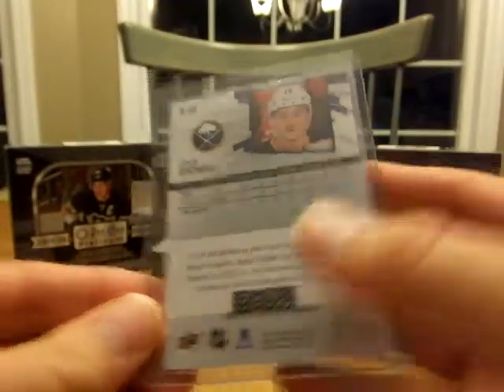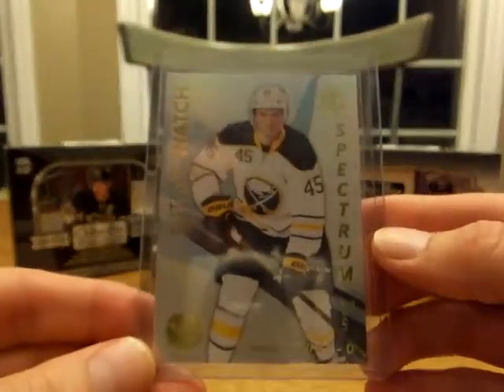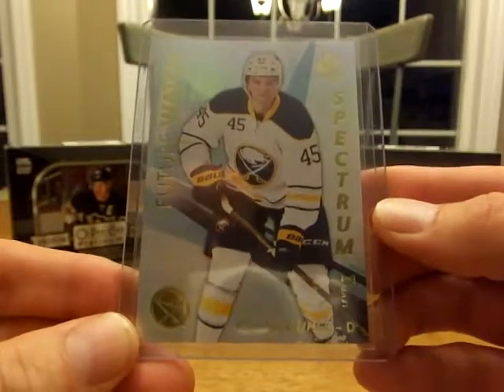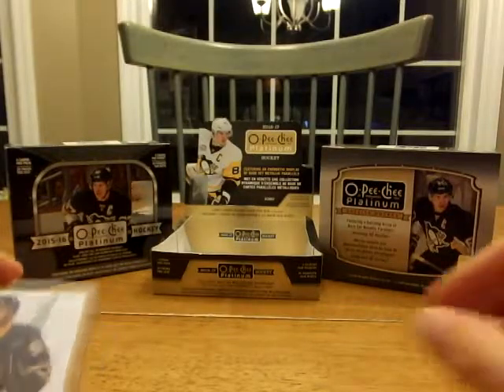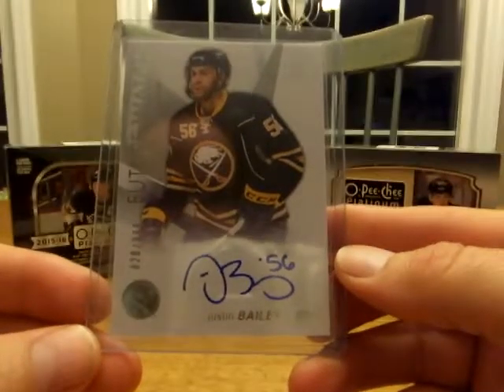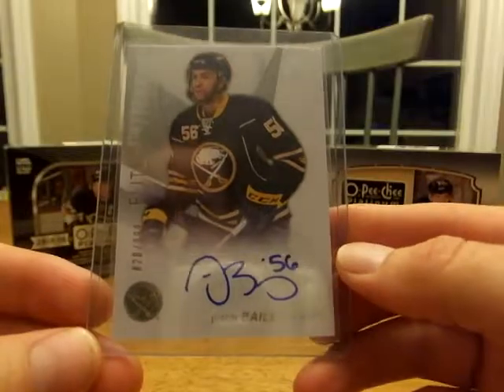That's nice. And then we got a Brendan Gould Spectrum Future Watch — I'm probably going to try and trade these cards. And last but not least, we got a Justin Bailey Future Watch auto, so that was nice.